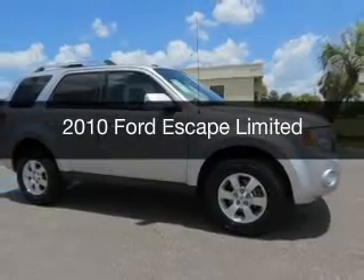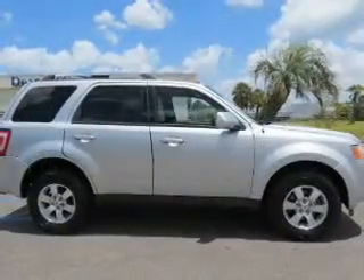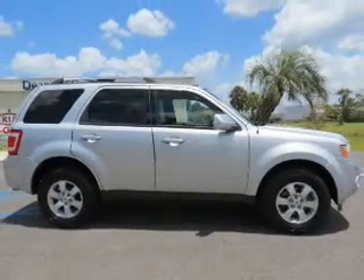This is a used 2010 Ford Escape. It's powered by front wheel drive, engine, and an automatic transmission.